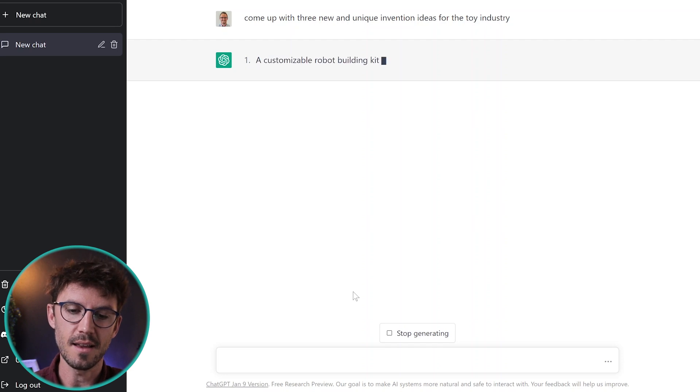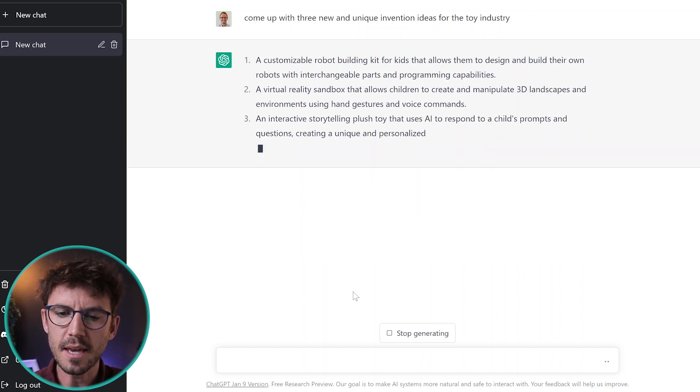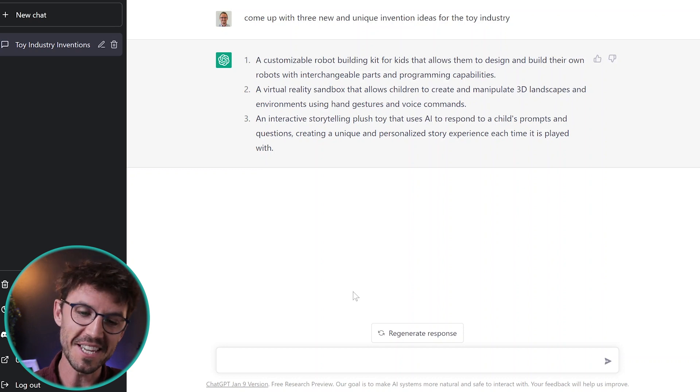If it gives you an idea that sounds vaguely interesting but a bit boring, you can say 'add more pizzazz.' If you want to see it with some drone technology, say 'add drone technology.' So the first question I've come up with says: come up with three new and unique invention ideas for the toy industry. It's now thinking and voila — it's now coming up with invention ideas for us. Number one: a customizable robot building kit for kids with interchangeable parts and programming capabilities. Number two: a virtual reality sandbox that allows children to create and manipulate 3D landscapes using hand gestures and voice commands — that's pretty cool. Number three: an interactive storytelling plush toy that uses AI to respond to a child's prompts and questions, creating a unique and personalized story experience each time — I really like that one. That's kind of like ChatGPT in a toy.